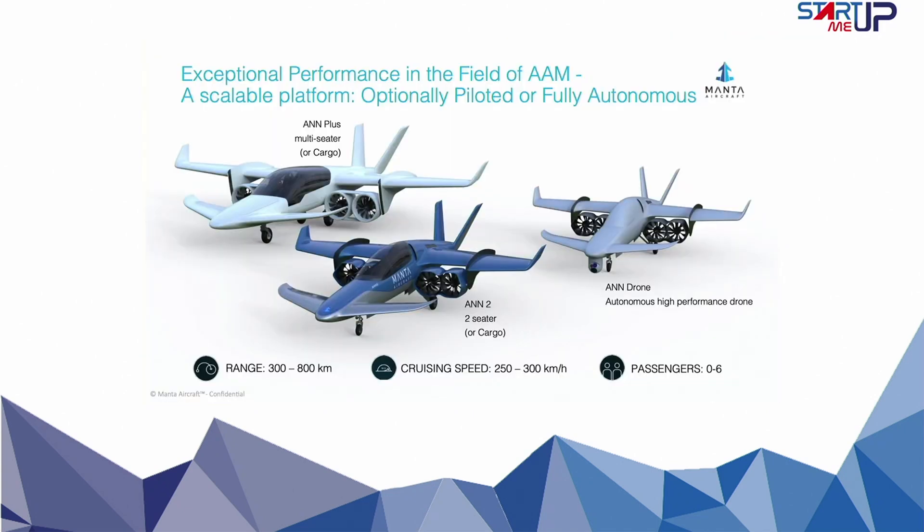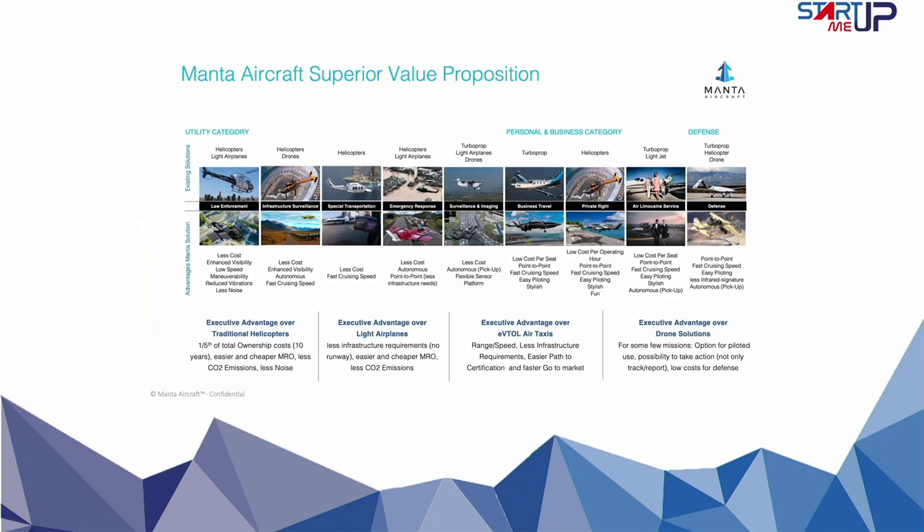Manta Aircraft's platform approach ensures scalability. From unmanned drones to agile two-seaters and optionally piloted four-to-six-seaters, the modular design maximizes efficiency and adaptability. The go-to-market strategy is rooted in seizing the first-mover advantage, addressing immediate pain points in existing markets. Manta Aircraft is focused on serving various B2B use cases, from experimental aircraft and defense initially to utility services like organ transportation and disaster response.